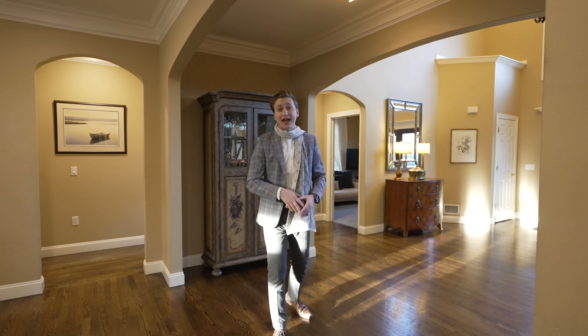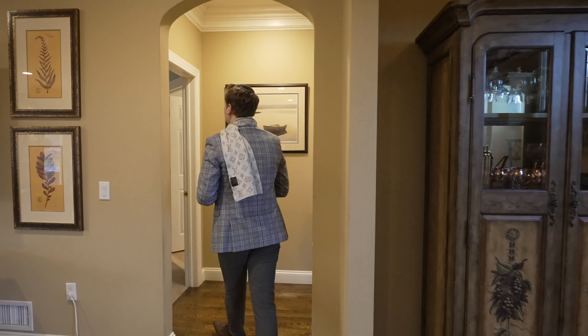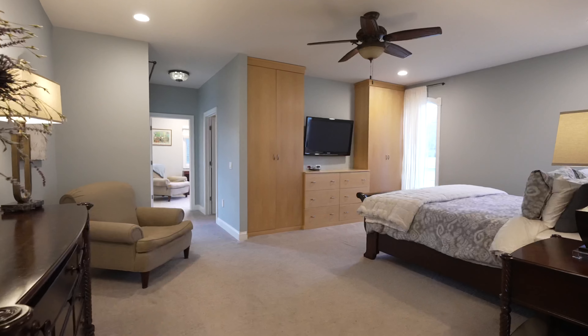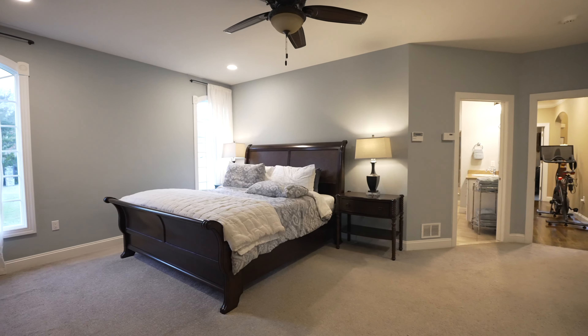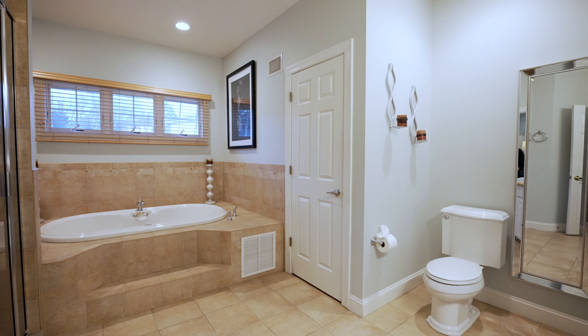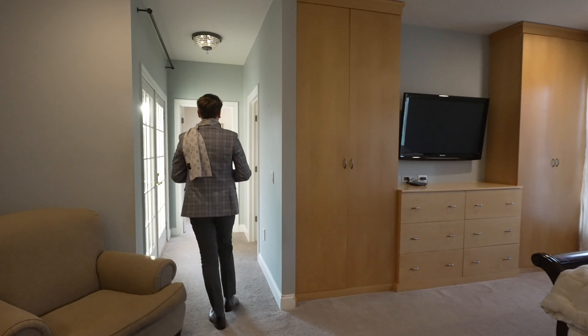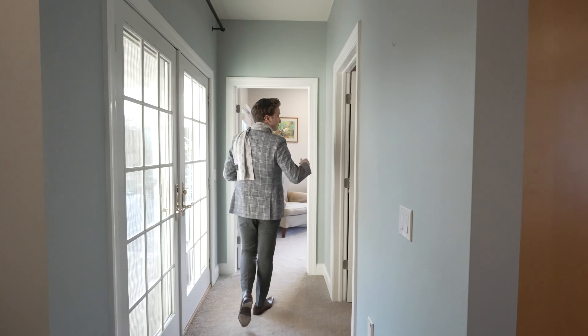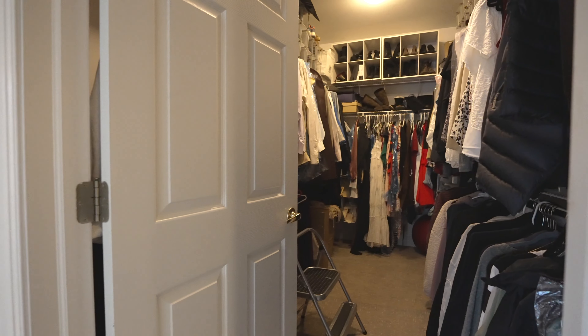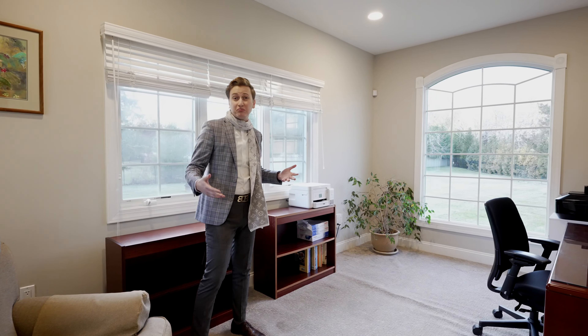On the right side of the house you have an office slash guest room, and then down here is the main master suite, which flows right into the ensuite bathroom. And down here is a beautiful walk-in closet and a bonus office, recreational, meditation room.